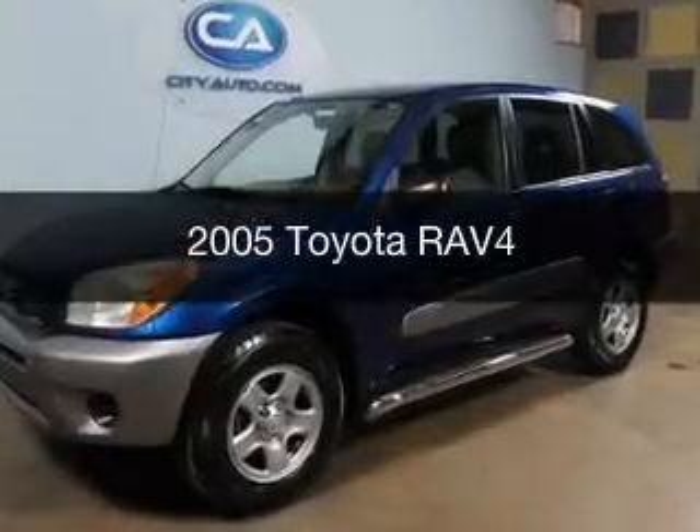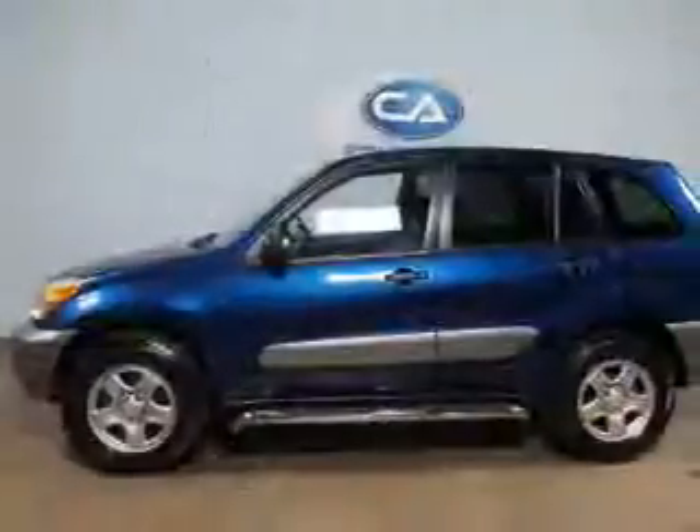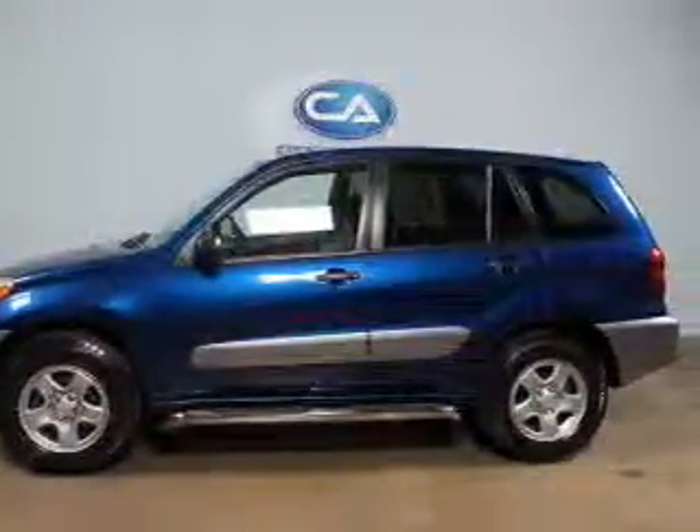This is a used 2005 Toyota RAV4. It's powered by front-wheel drive, a 2.4-liter, four-cylinder engine.